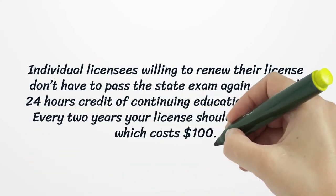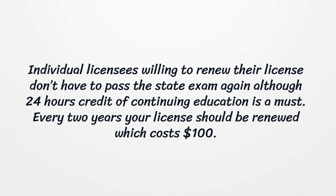Individual licensees willing to renew their license don't have to pass the state exam again, although 24 hours of continuing education is a must. Every two years your license should be renewed, which costs $100.